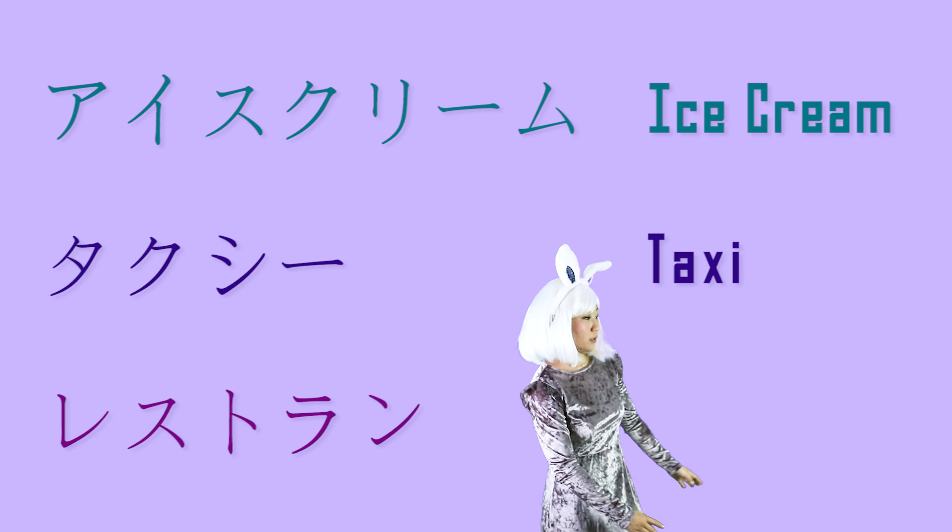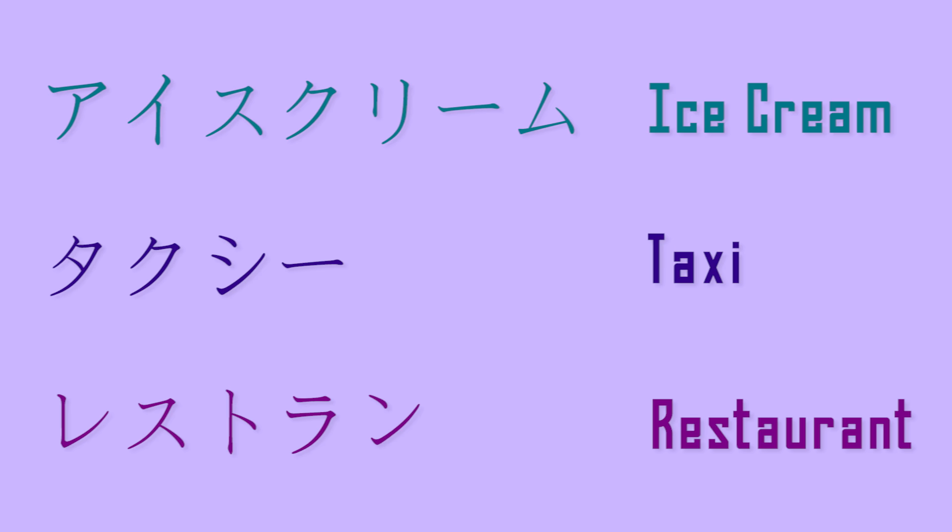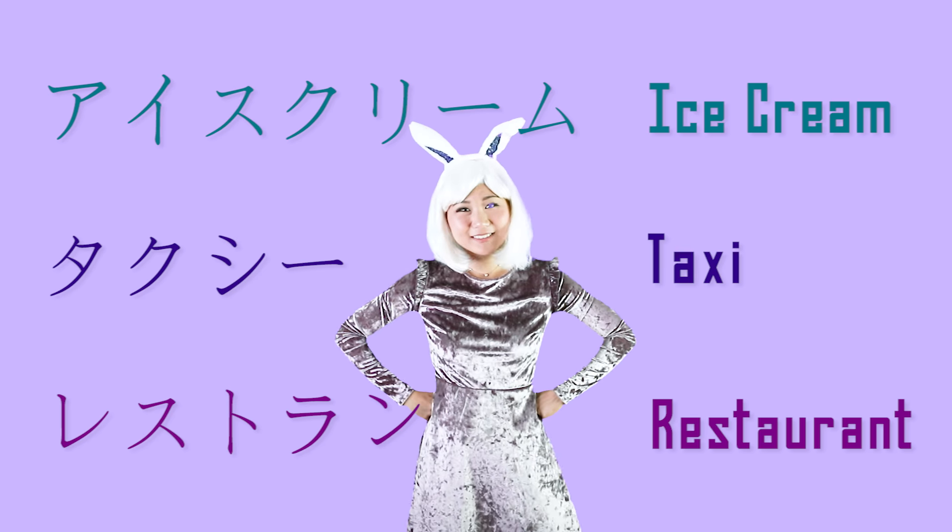Let's see if you can read these words. Did you get ice cream, taxi, restaurant? Good job! Yoku dekita ne!